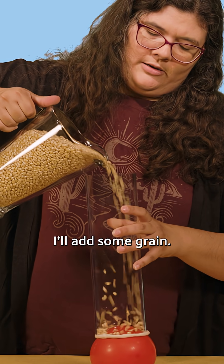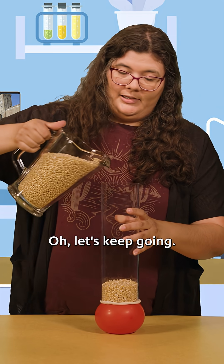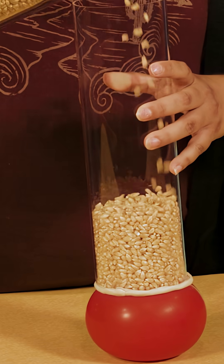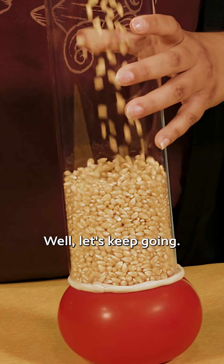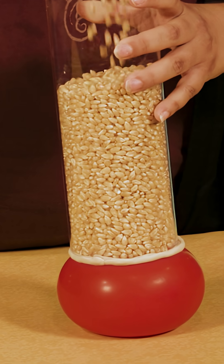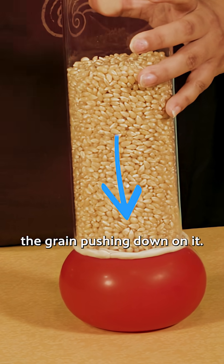Add some grain. It is pushing down, but let's keep going. You see it's bulging quite a bit, and that's from the pressure of the grain pushing down on it.